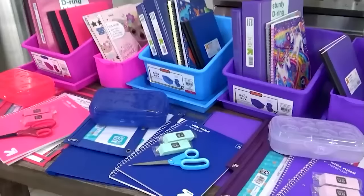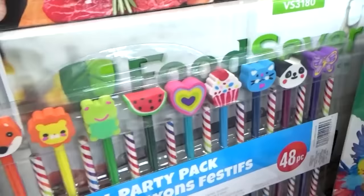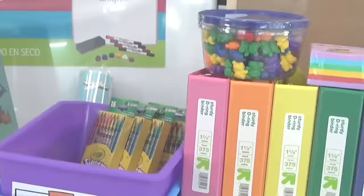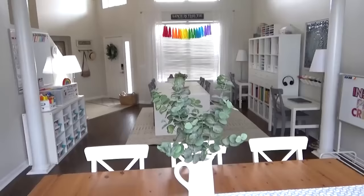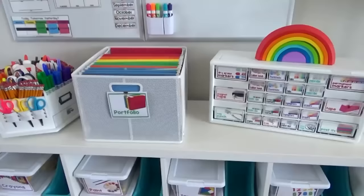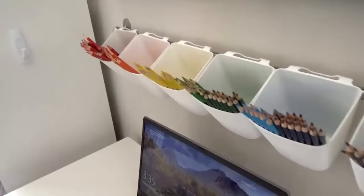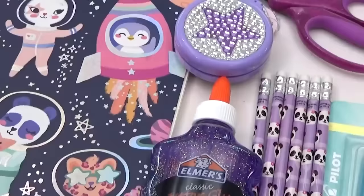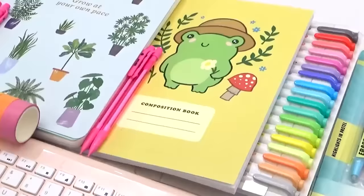Now, over the years on this channel, I've shared lots of different back-to-school hauls. But now that the kids are older, the types of school supplies they need have definitely changed. Back in 2020, when the schools were closed, we put together a homeschool room that was a lot of fun and really colorful. And then in 2021, I went a little overboard with the amount of school supplies that I bought.